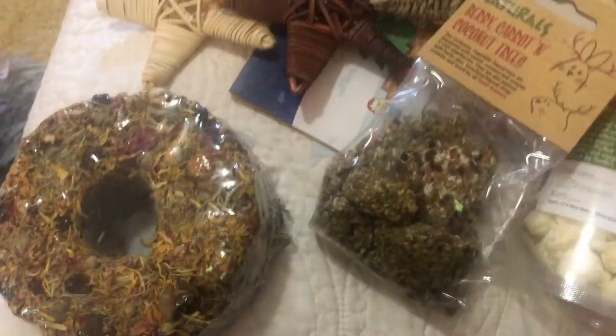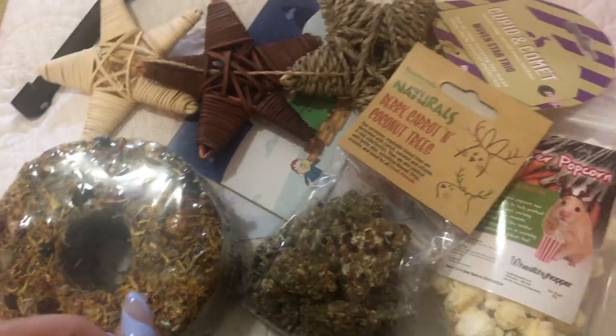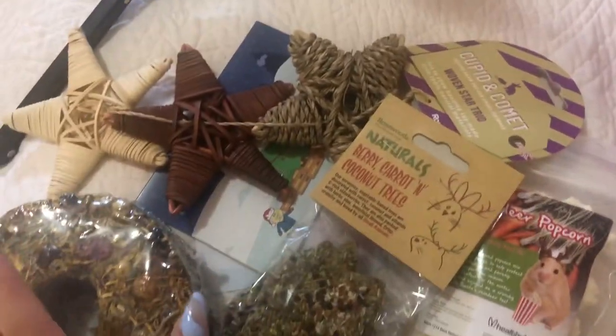So this was a really good haul as well that I completely forgot I had, which is crazy, and I can't wait to give it all to Moose. Now I'm going to go get the bunch of stuff I got today at Petco — it's not that much, but I'll show you guys that real quick. This is just a look at everything from the hamster mail unboxing — it just comes with so many goodies every single time.